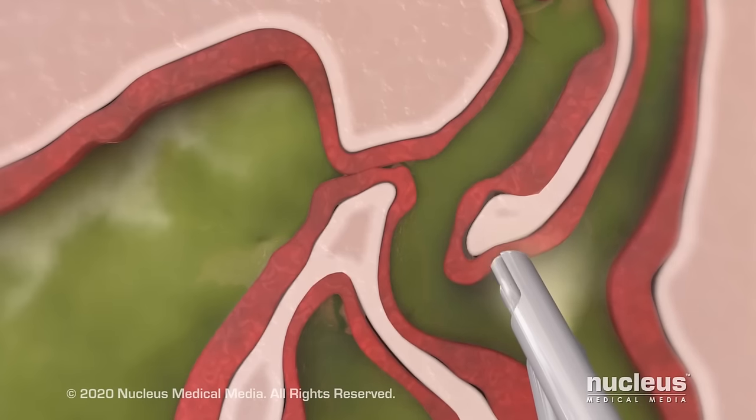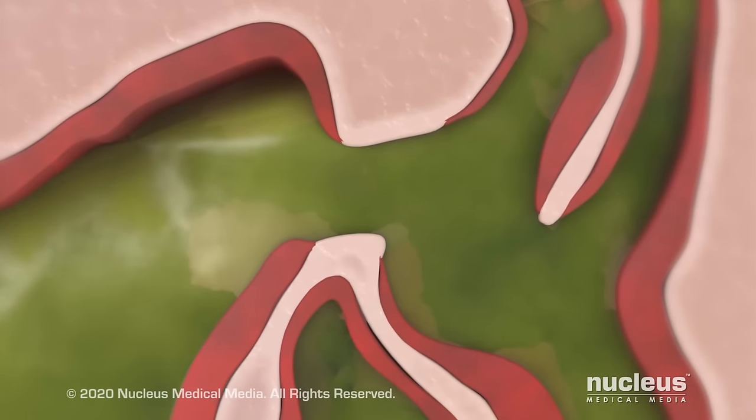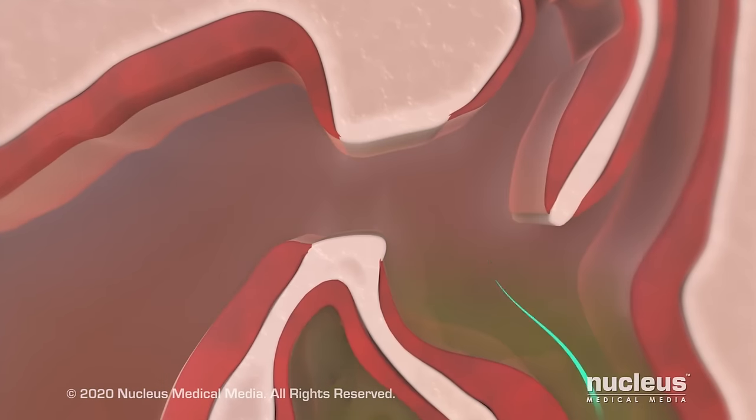Then your surgeon will look for and remove anything that blocks the opening to your sinuses. This will allow mucus to drain from your sinuses and improve airflow.